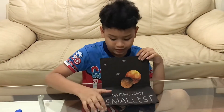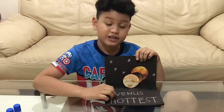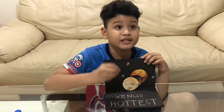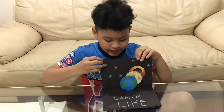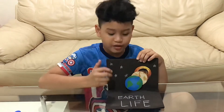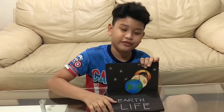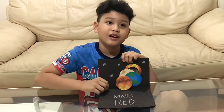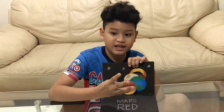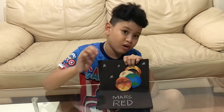We have our solar system pop-up book. Earth is the third planet from the sun and Earth has life. Mars is the fourth planet from the sun and this planet is made up with red rocks.